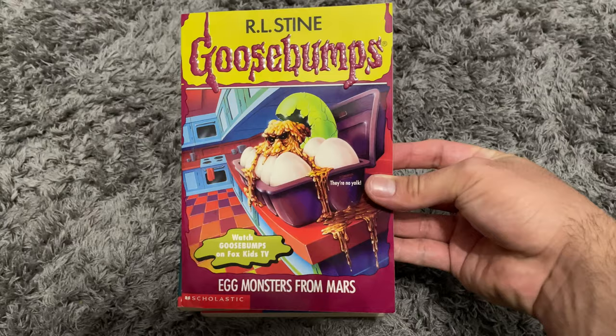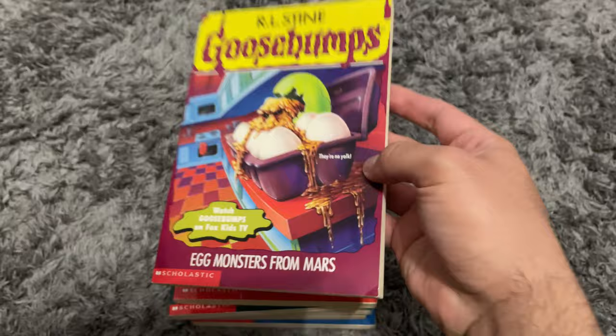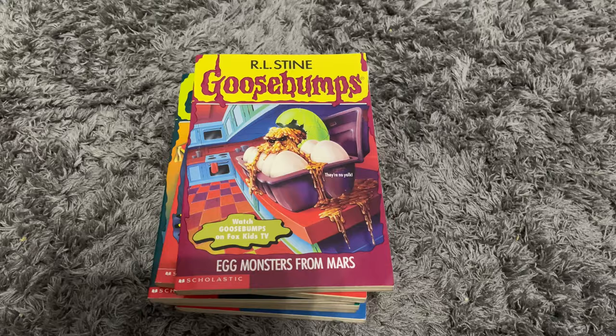The last main series book I got is Egg Monsters from Mars. This one's actually kind of rare — it goes for around $15 to $25 in the Goosebumps market. I'm not really sure why, but I really like the cover. It's a classic cover and I'm really happy to get it. All of these were in amazing condition.